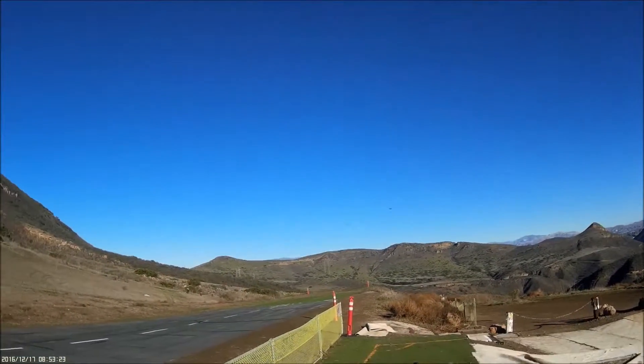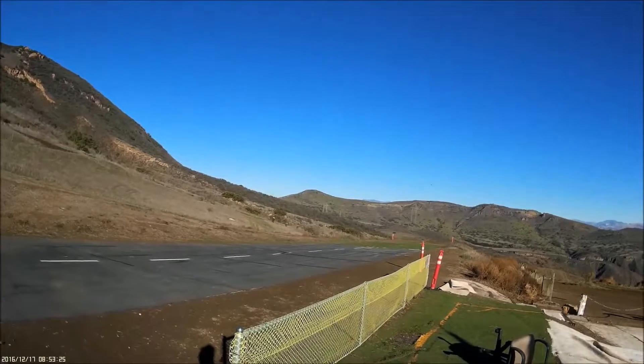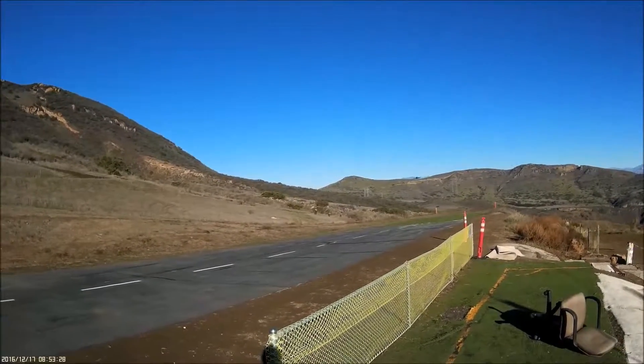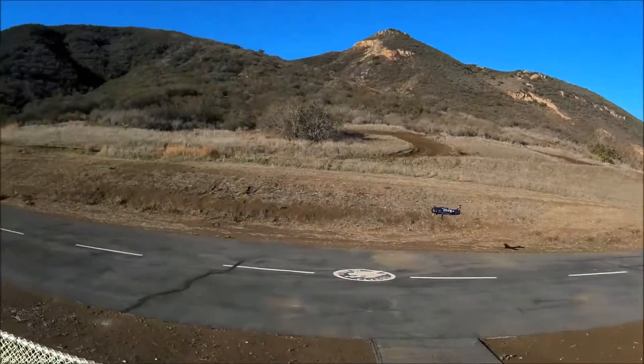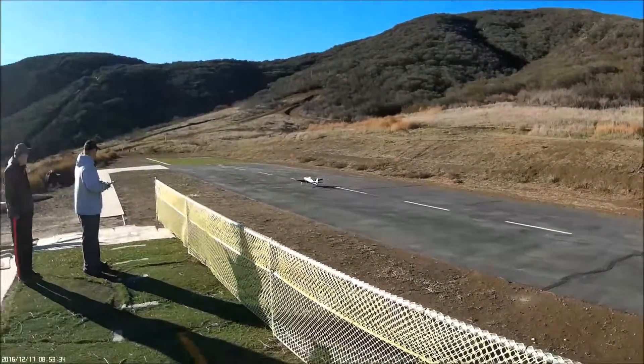Deep approach here, take your time. Oh, nice. Get over the runway, though — you're over in the dirt. Yeah, he's getting there. There you go, good job.